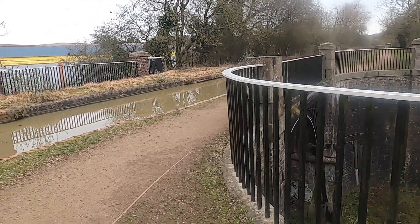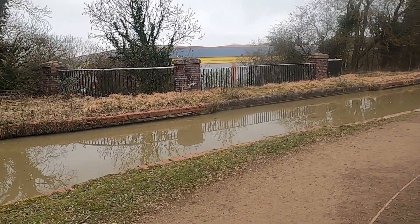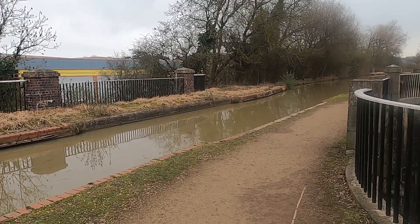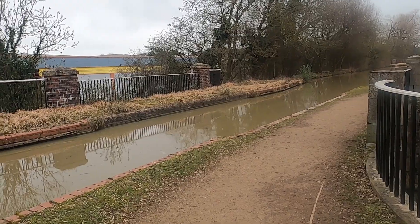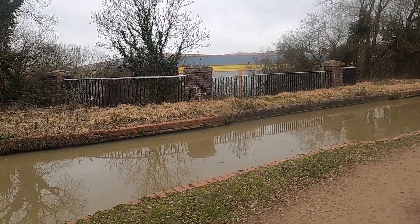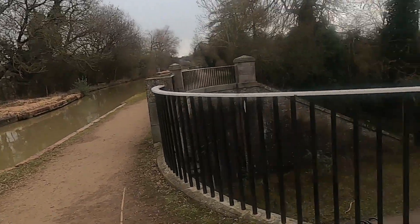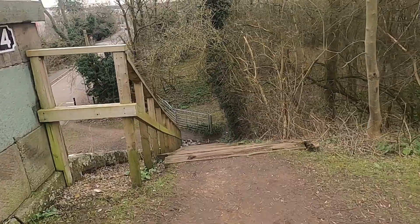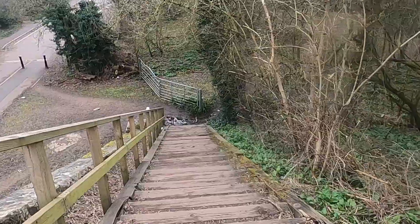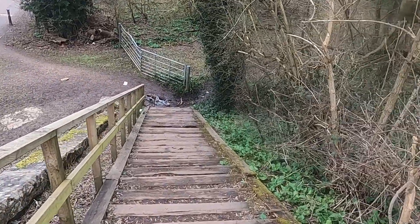This is our second aqueduct of the day — these are the only two we're going to look at today. There are some more but they're in the opposite direction and it's going to rain, so it's time to get back to the boat soon. But before we do, I'm going to show you a little bit more about this aqueduct. Fortunately this one we can go down — the steps are open, even if they are a little precarious.